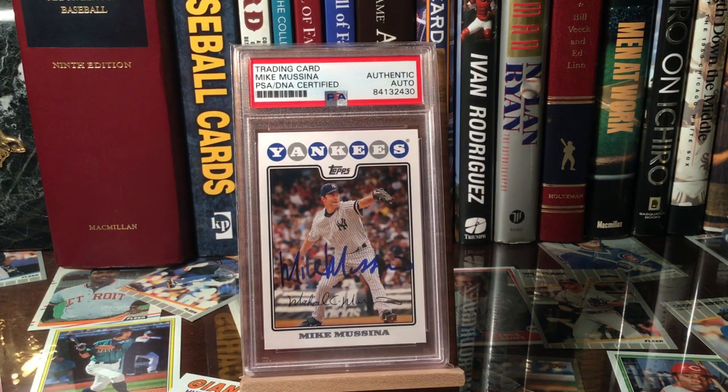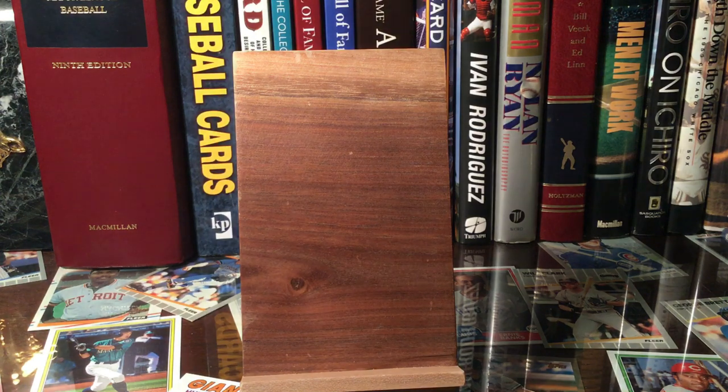There's a 2008 Topps Mike Mussina PSA DNA authentic auto. Mussina is a great through-the-mail signer and an absolute deserved hall of famer. This fits into my player-era Topps cards that I'm trying to collect — just getting them when I can and when they're cheap. JT gave me a great deal on this one along with the others, so thank you JT, really appreciate it.